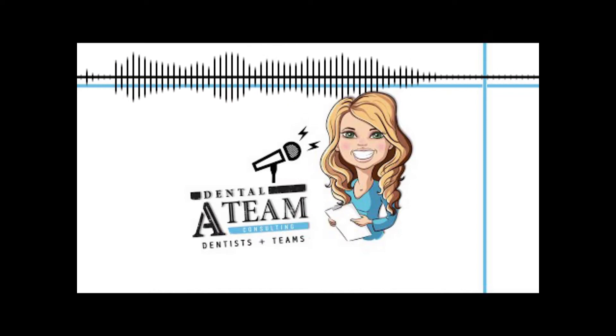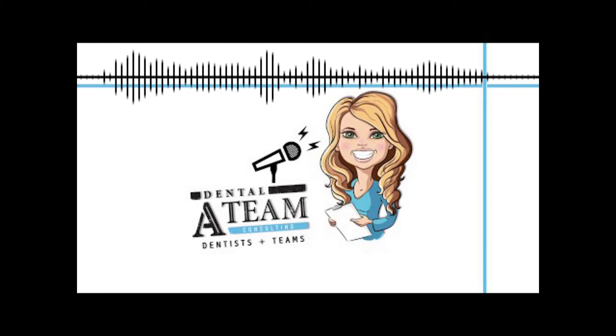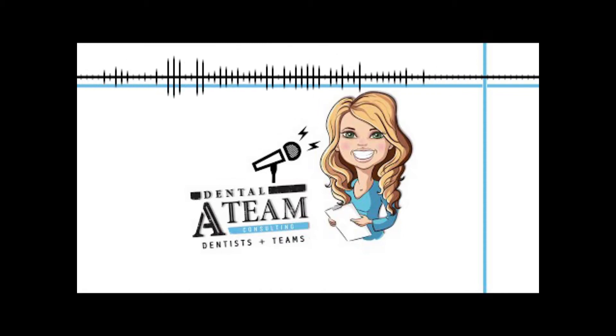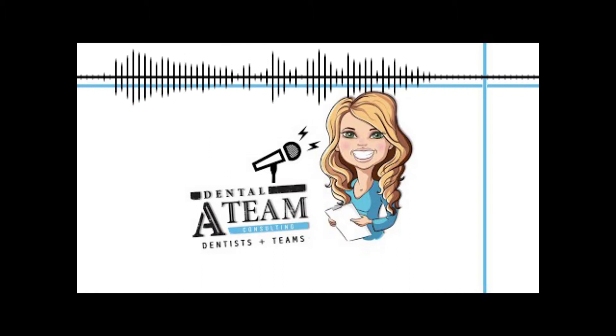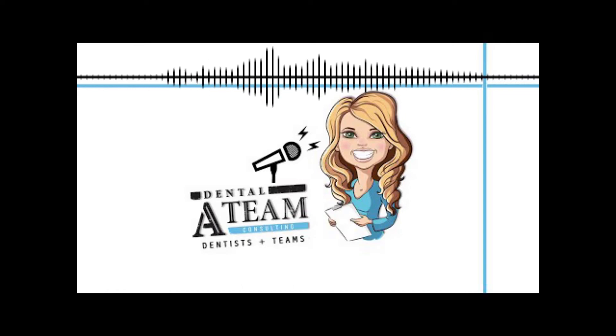Welcome to the Dental A Team Podcast. I'm your host, Kira Dent. I have this idea that maybe I could combine a doctor and a team member's perspective, because dentistry can be a challenging profession with those two perspectives. I've been a dental assistant, treatment coordinator, scheduler, biller, office manager, regional manager, and practice owner. I have a team of traveling consultants who have traveled to over 165 different offices coaching teams. We don't just understand you — we are you. Our mission is to positively impact the world of dental.